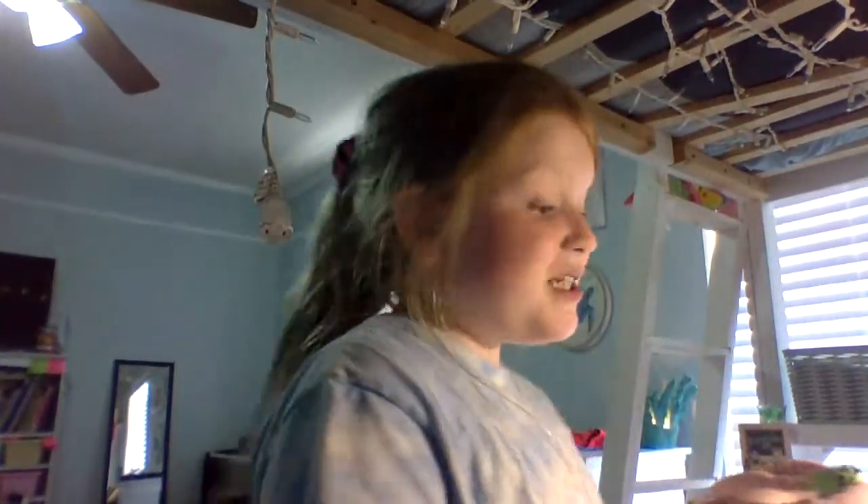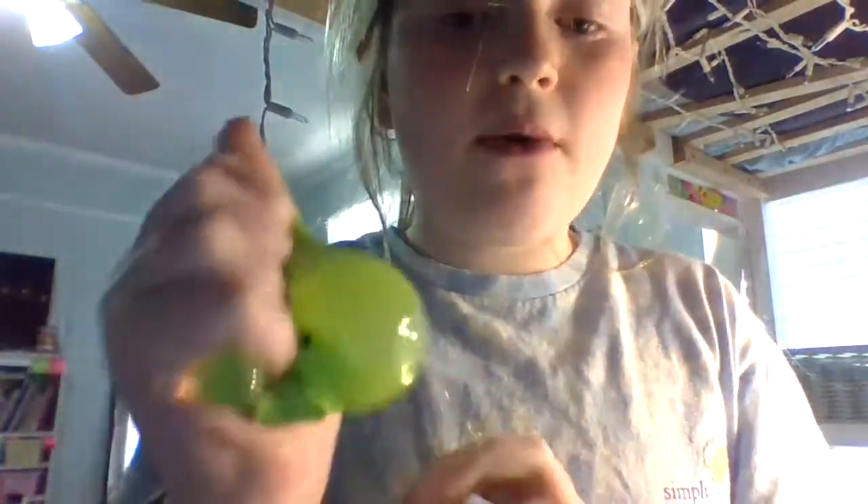It's a frog Splatball. I really liked it — I got it from an arcade. My cousins kept trying to steal it from me, but this is like a really cool Splatball.